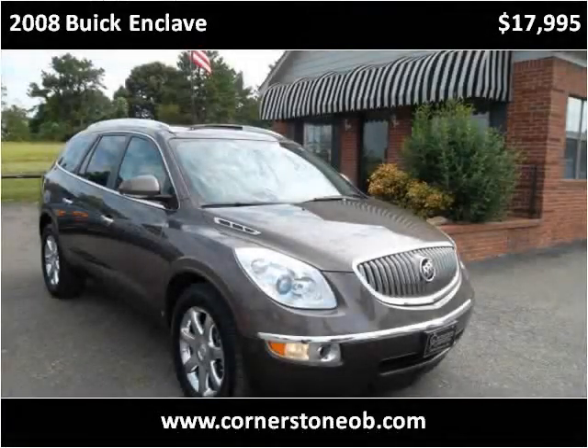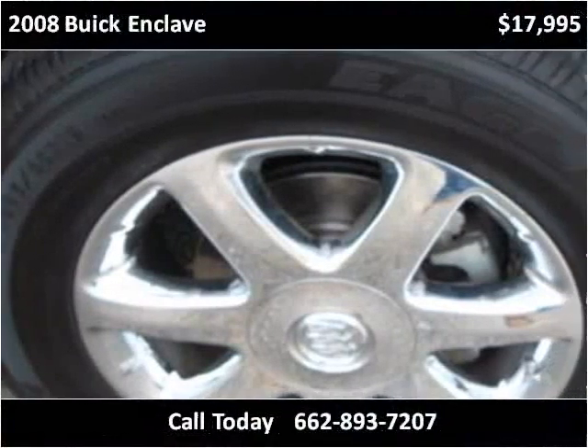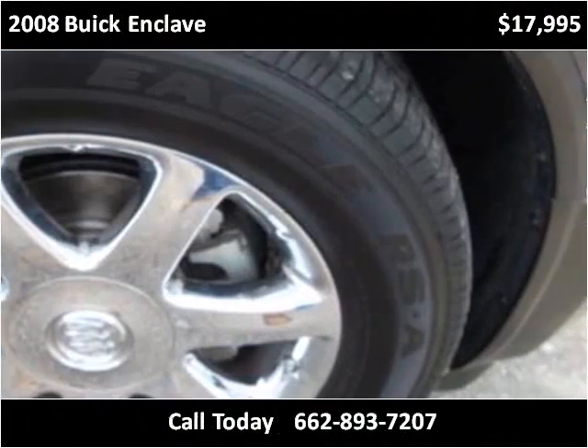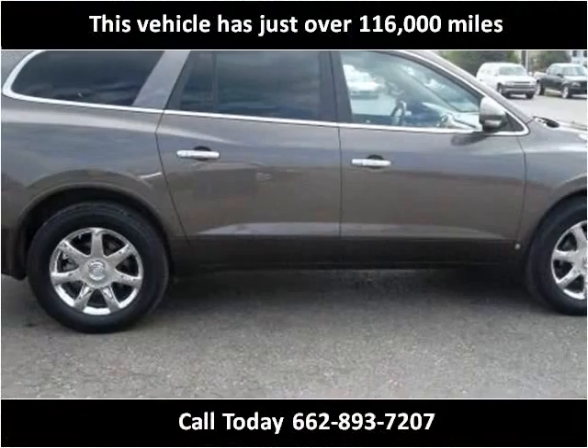This 2008 Buick Enclave is available from Cornerstone Automotive. This vehicle has just over 116,000 miles.